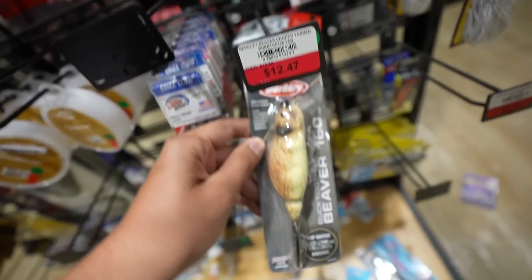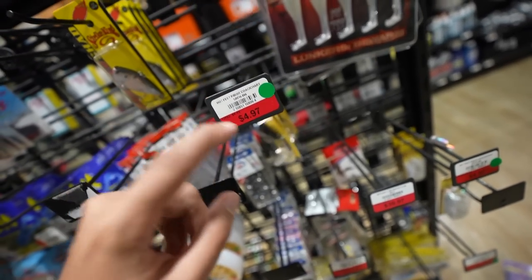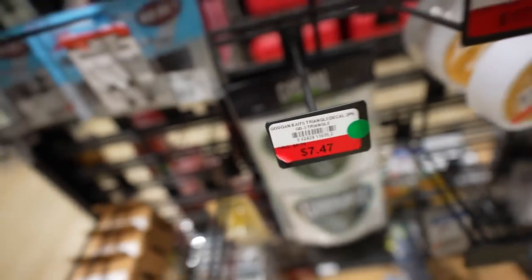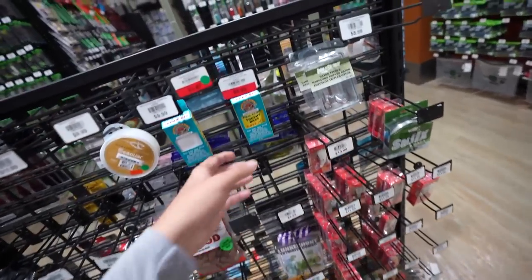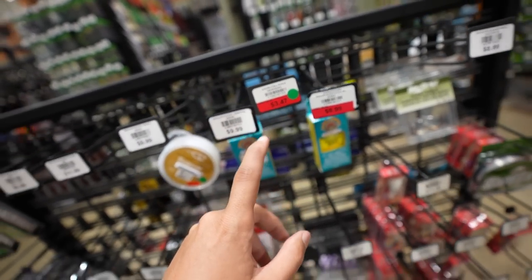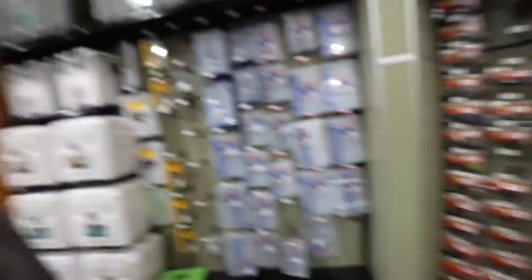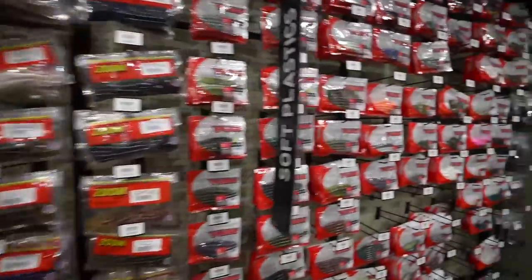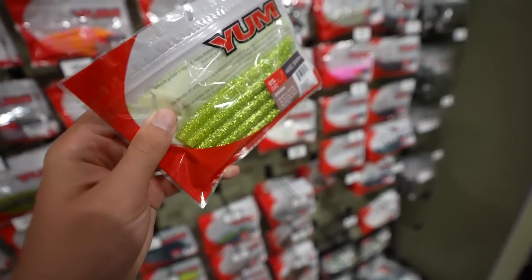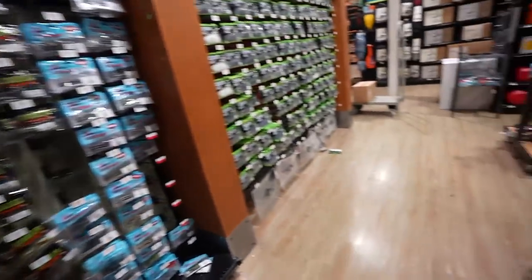We have some turds - I don't know if these say they're discounted though. These are discounted but these are like knockoff turds - originally five bucks, they're like three something. The Beaver - originally sixteen, twelve forty-seven here. I don't know about the Beaver. If you guys want some stickers - we got some discounted stickers. Got some Pro-Cure dill pickle bomb. I think it's just that rack because I'm looking for stickers over here. Dude that is a huge Yum wall - that is freaking obnoxious. Yeah I guess only what's on that rack is discounted.